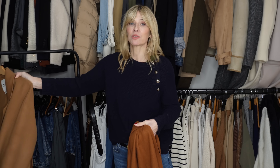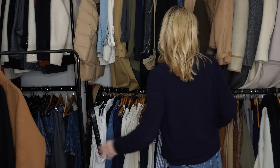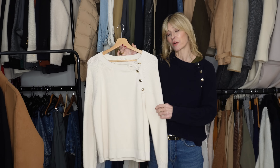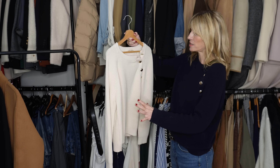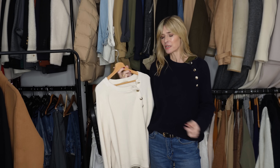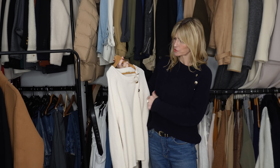Another idea with a simple piece of knitwear — this cream jumper, one of my favourites, is really comfortable and made from 100% cotton. It's quite basic, even though you've got gold buttons down the shoulder.